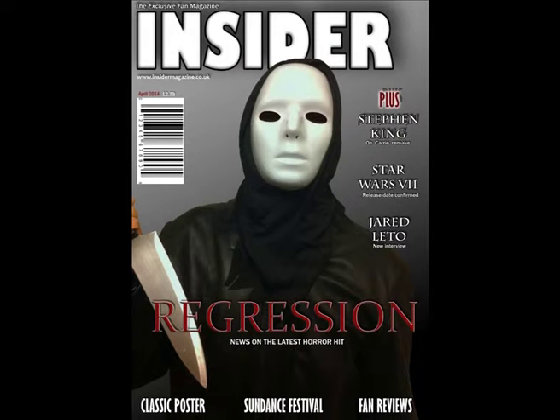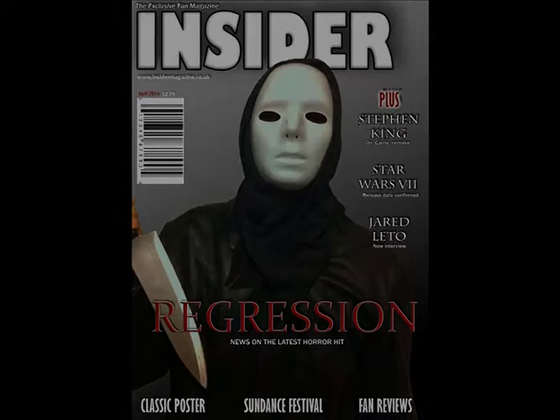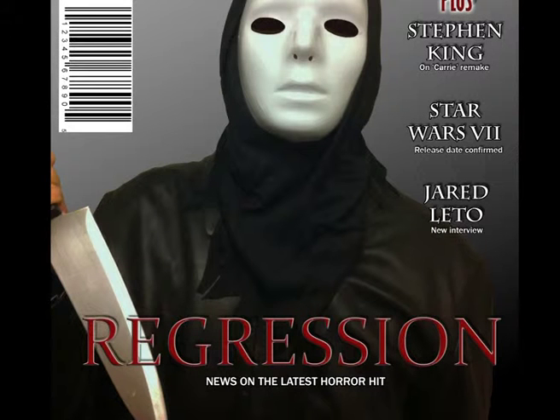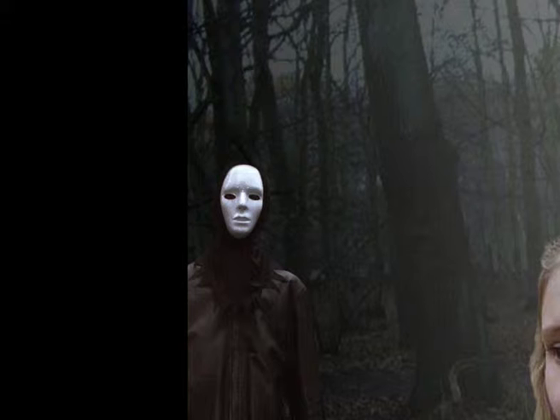The magazine front cover is a little different in its style to the other two products, but this is because of the different genre and medium. As I made the magazine more generic in its style, it obviously has different fonts. However, by reiterating the title in a large size on the page and including the image of the antagonist, there is still suspense built on the page which links to the small image of the killer on the poster.